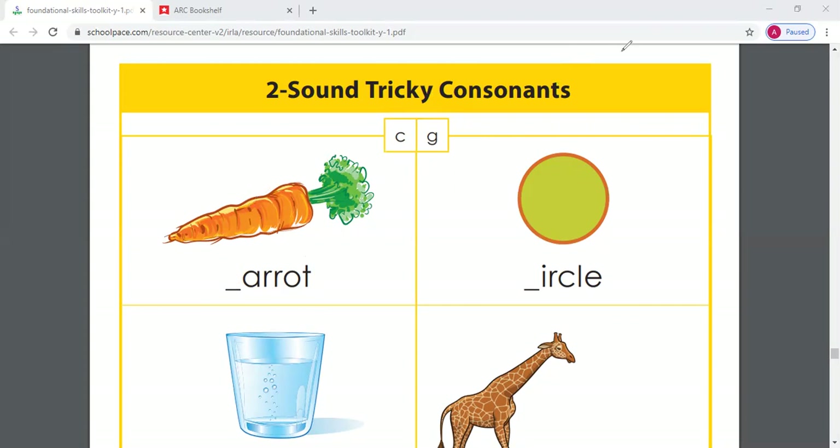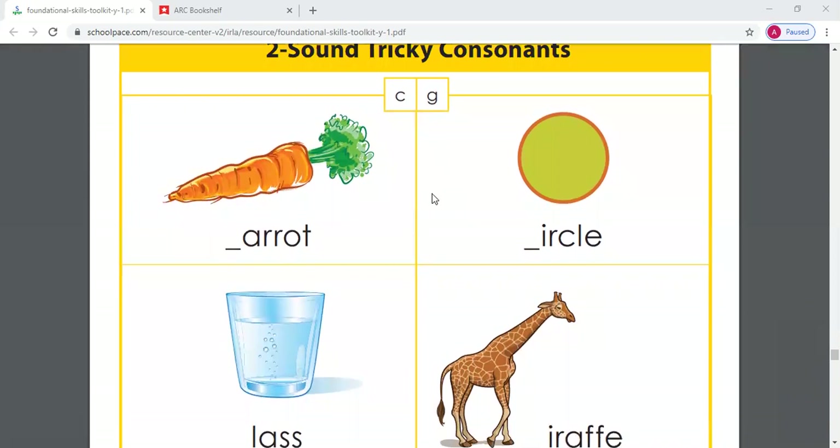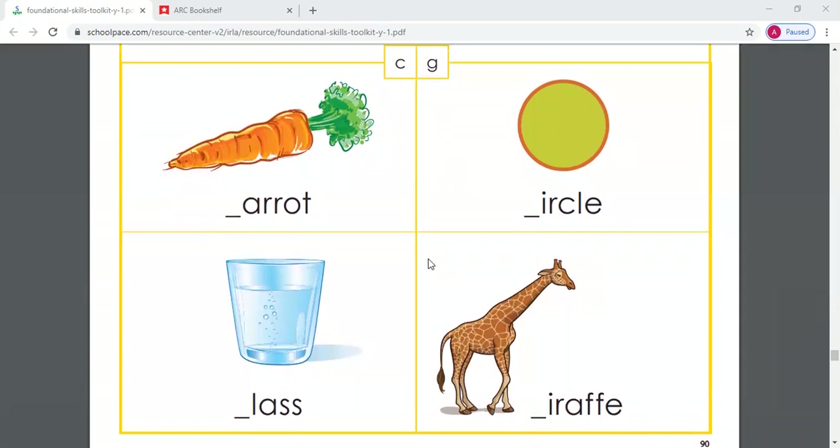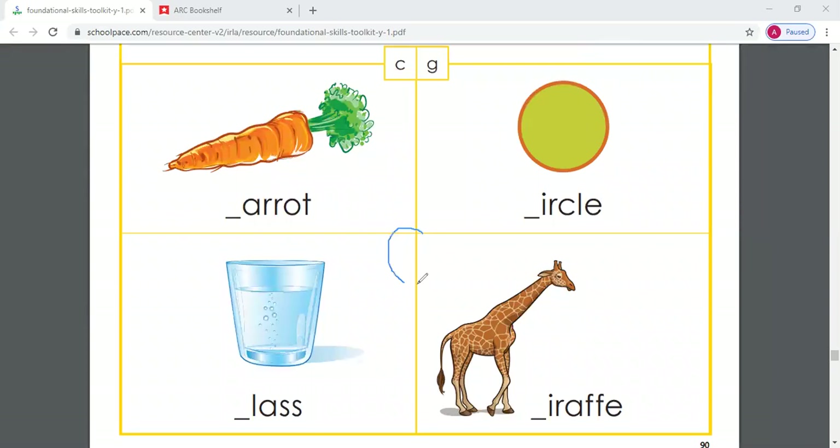Great job. We also have another letter that makes two different sounds — we have the letter G. G is another letter that makes two different sounds. We know the letter G says guh, guh — great job, guys. We know G says guh, guh, guh.